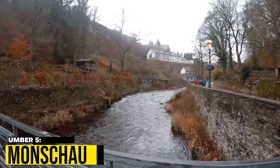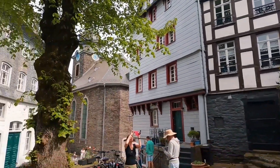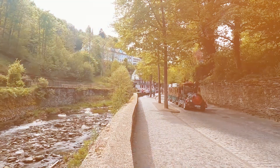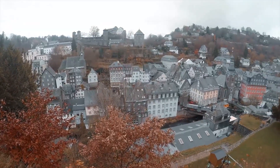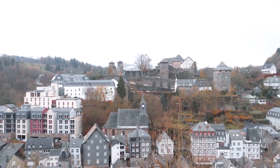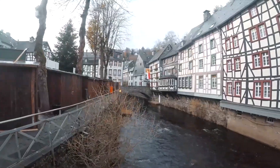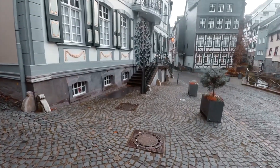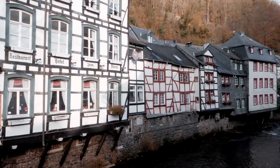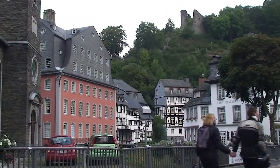5. Monschau. Monschau is a hidden gem that showcases the best of traditional German architecture, history, and natural beauty. This small town is situated in the heart of the Eifel region, a scenic area known for its rolling hills, dense forests, and tranquil rivers. Monschau's cobblestone streets, half-timbered houses, and well-preserved castle are a testament to the town's rich cultural heritage.